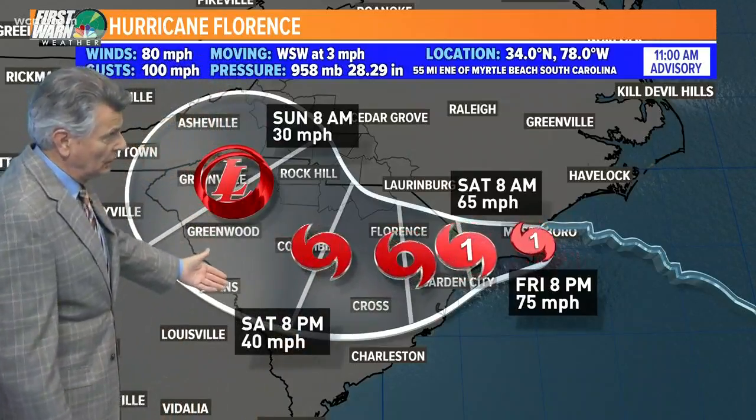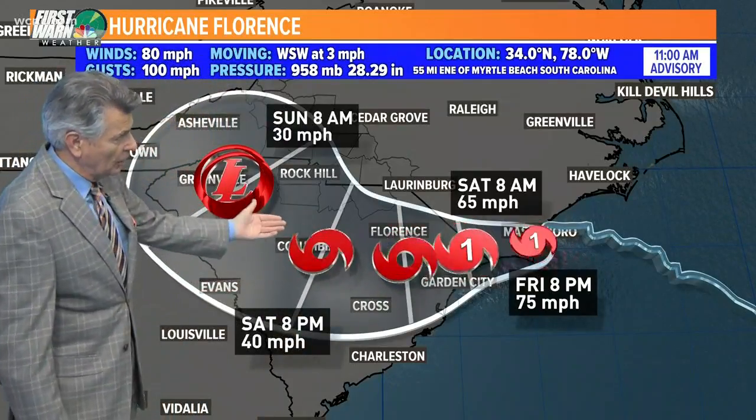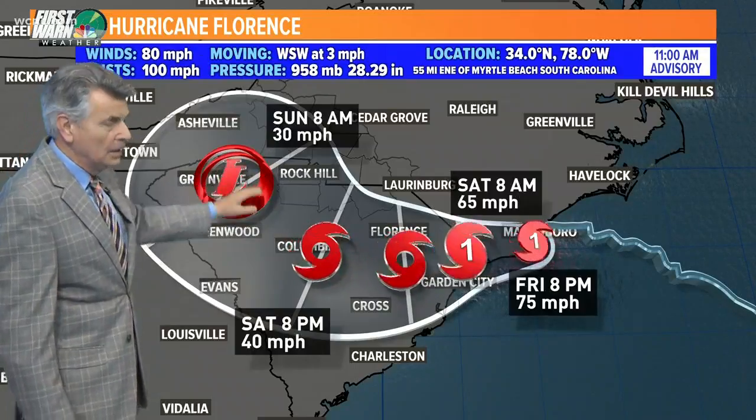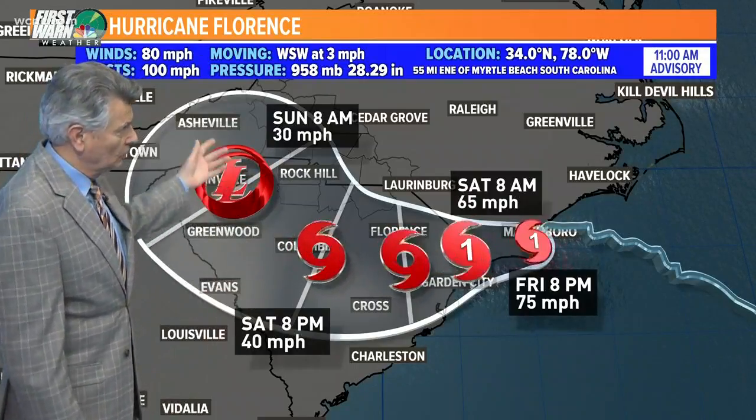South Carolina. Saturday night 8 PM you can see southeast of Rock Hill, South Carolina. Sunday morning 8 AM to the southwest of Charlotte, North Carolina once again.